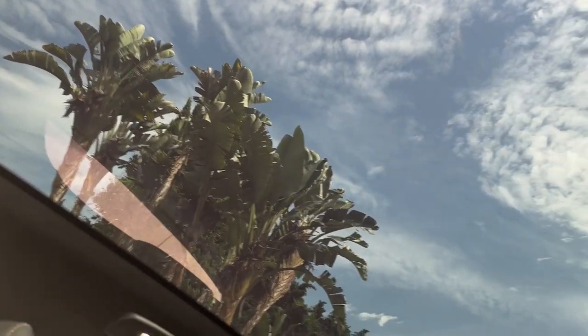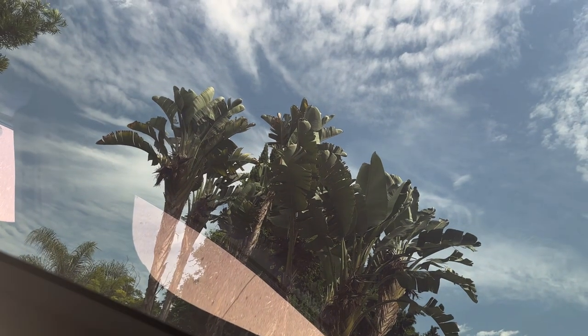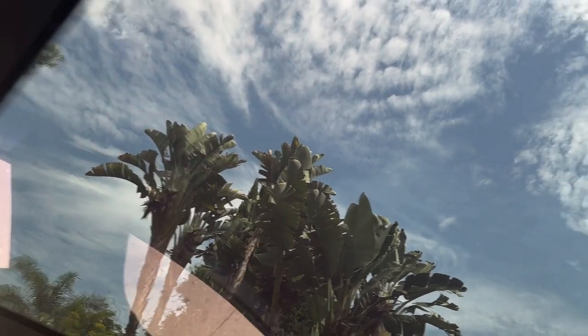Now let's look at this beautiful transparent roof right here. It just looks so nice in the daytime. It's relaxing to look at. I love this roof.